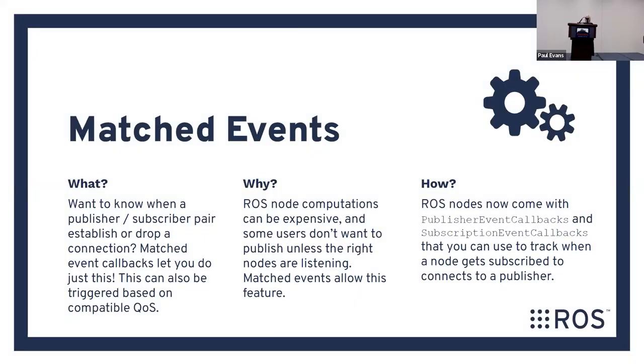Next up: matched events. Say you're doing really complex computer vision or machine learning work — you have a big neural net that's very expensive to run. Your ROS system starts up and it just runs, even when you're not using the downstream data, eating up like 50% of your CPU. You can now get a publisher event callback. You can tell a node: don't do anything until somebody actually connects to my downstream messages. Then you trigger all your processing — it should make it way easier to build more efficient systems.